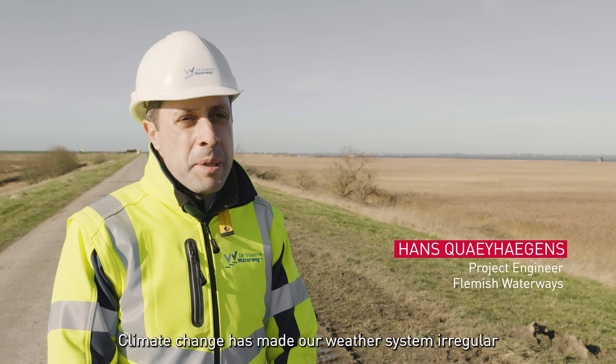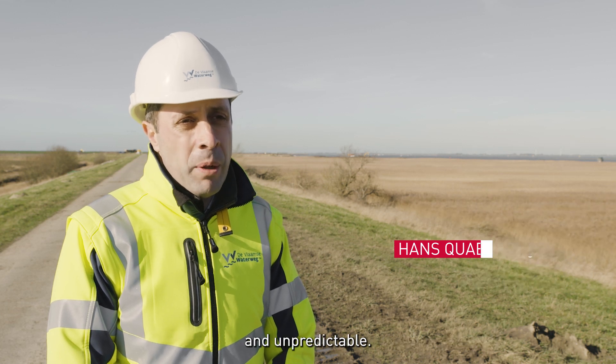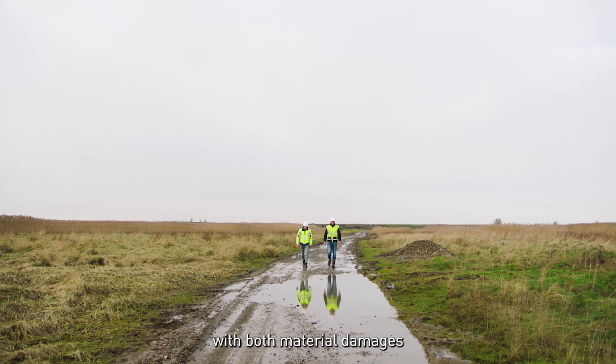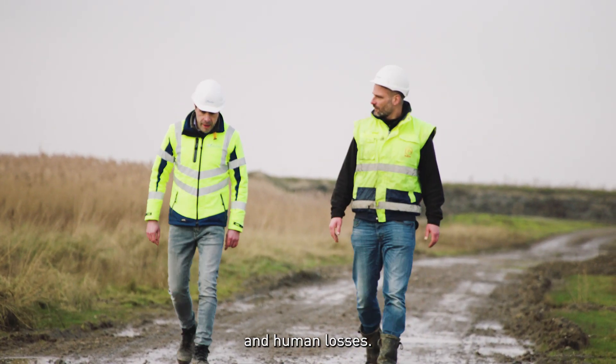Climate change has made our weather system irregular and unpredictable. Extreme rainfall can cause massive flooding, with both material damages and human losses as a result.